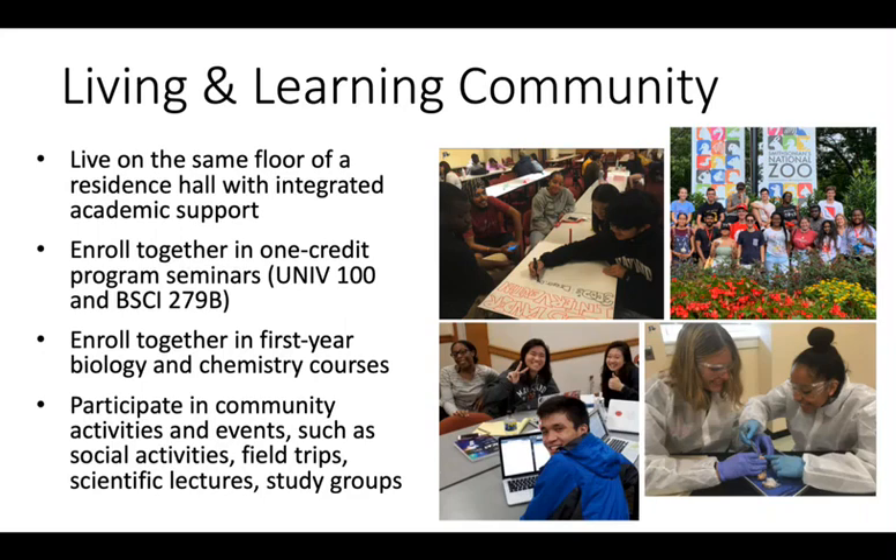BioFire students also have special lab sections of introductory biology and chemistry, which makes it easier for them to form study groups for these important classes. In addition to their coursework, BioFire students have a variety of community activities they can participate in, such as field trips, scientific lectures, and social events.